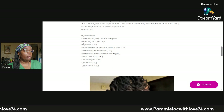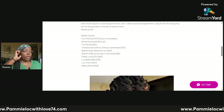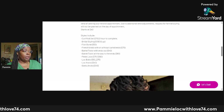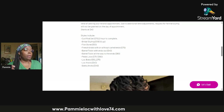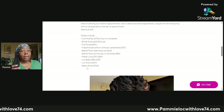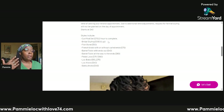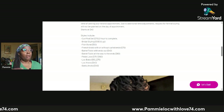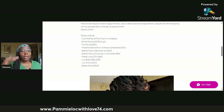There's a list of styles: curl rod set, bridal styles, fishbone, French braid with or without curls on the end, barrel twist with the ends out, barrel twist all the way to the ends, petal locks, lock bob, lock knots, and bantu knots. The price for each is shown in parentheses next to it. Bridal styling is a complete service starting at $100, and the final cost fluctuates depending on the styling you choose.